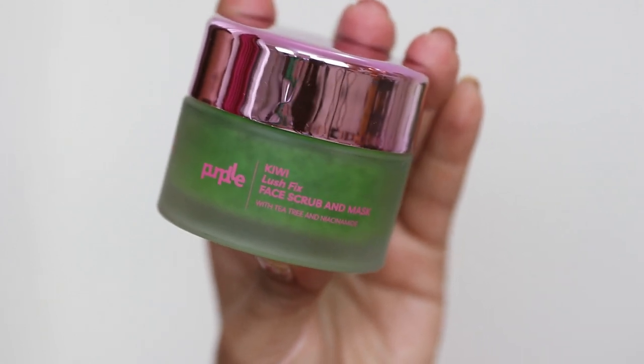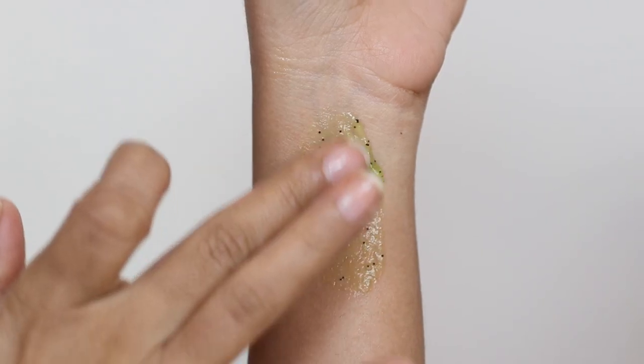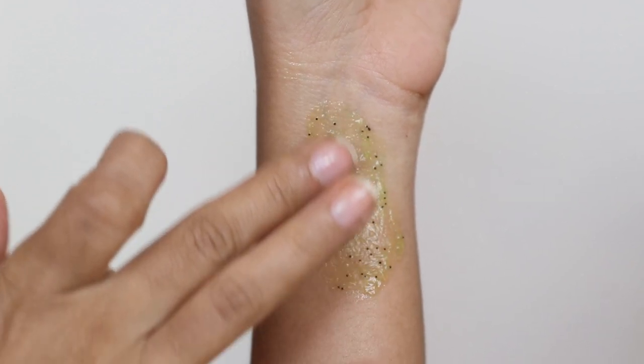This product is a scrub and mask, so it's technically a two-in-one product. If you want to use it as a physical exfoliating scrub, the particles are very tiny, so it's very gentle on your skin — not a harsh scrub. Just scrub your face for about two to three minutes and wash it off like a regular scrub.